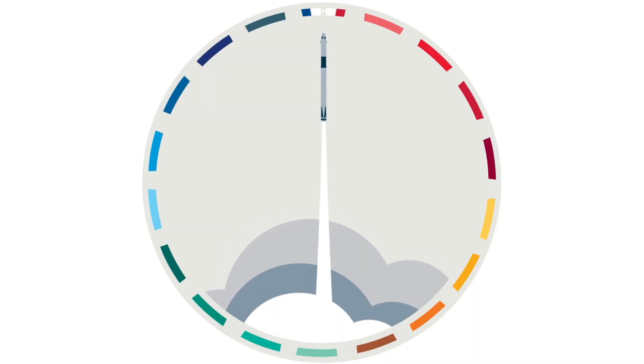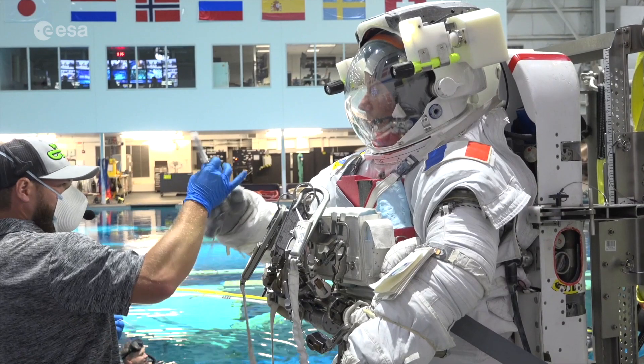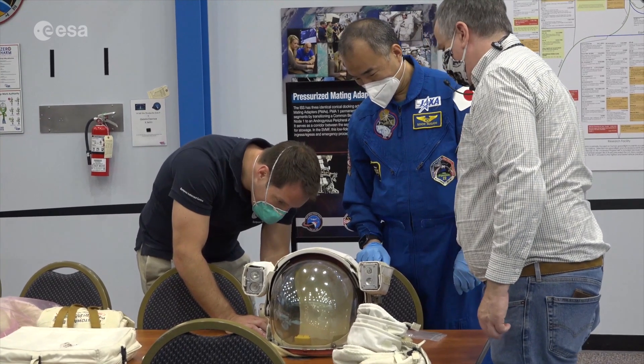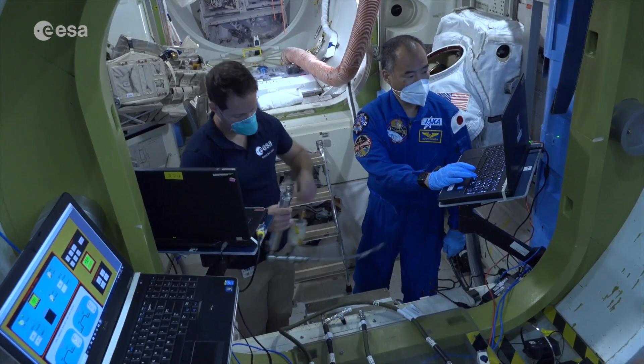During his six-month mission called Alpha, Thomas will spend much of his time on scientific research and will also be carrying out maintenance tasks as part of the station's crew. Towards the end of his mission, he will serve as commander of the station. He will be the fourth European to hold the post of commander, after ESA astronauts Frank De Wynne, Alexander Gerst, and Luca Parmitano.